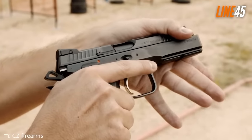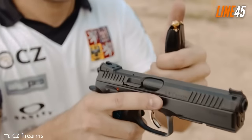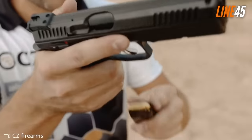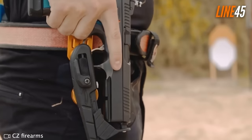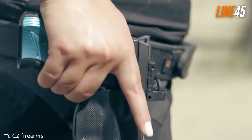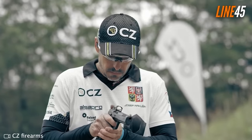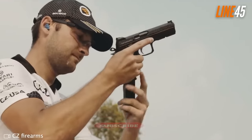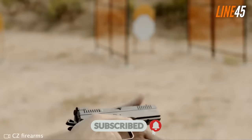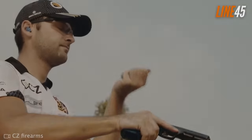Plus, its trigger is just amazing — crisp, smooth, and resets predictably. The CZ Shadow II has a capacity of 17 rounds of 9mm and an MSRP of $1,099. It's also available in a Shadow II compact model. If you want a competition gun you can carry around, this is it. If you want to see more gun videos like this, just click the subscribe button and notification bell. Take care and stay safe.